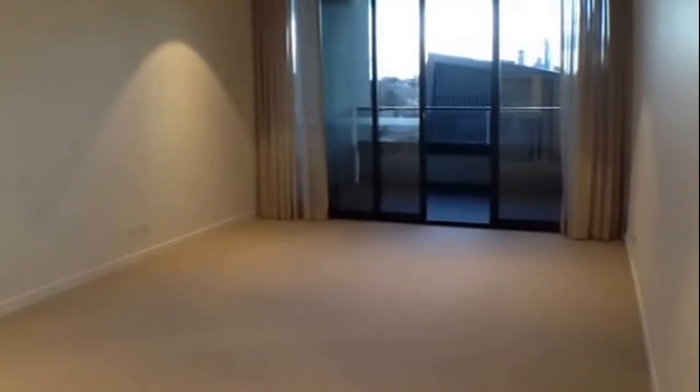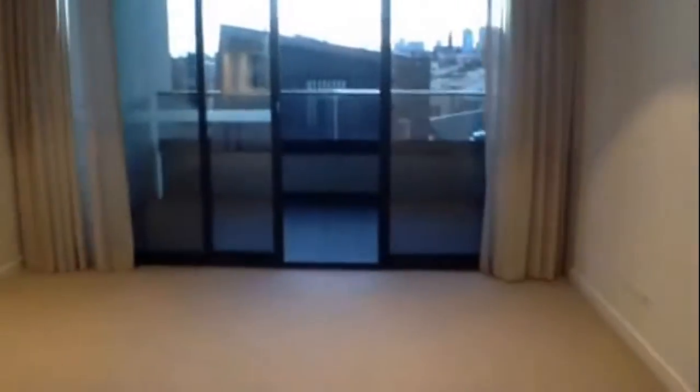The large living area is west-facing with reverse cycle heating and cooling, and with some impeccable city views, loads of natural light.